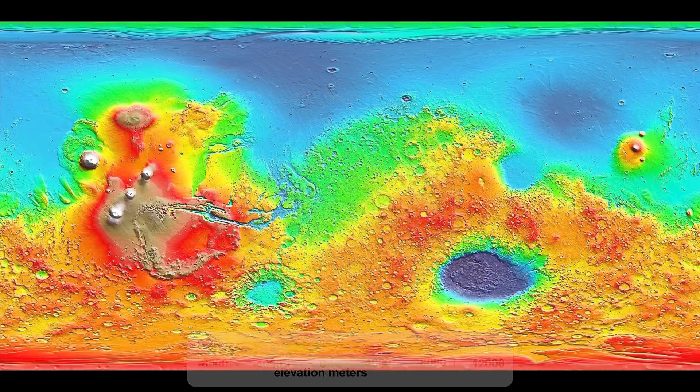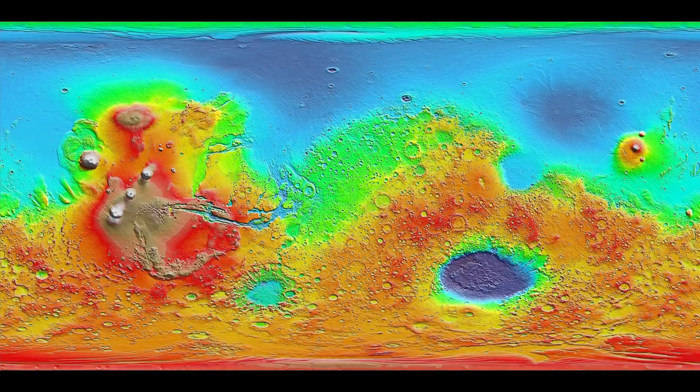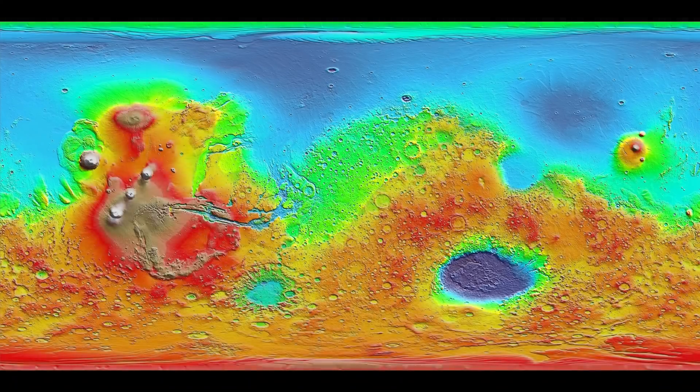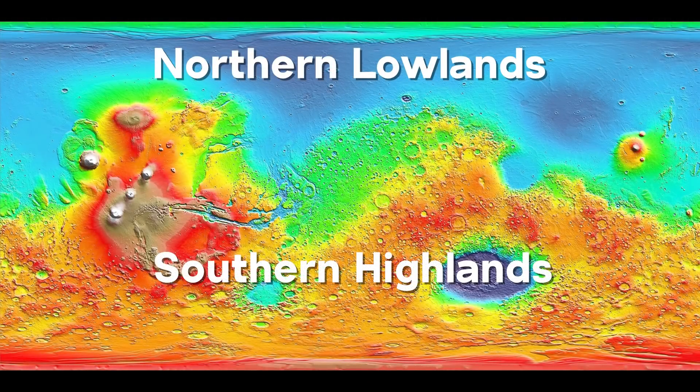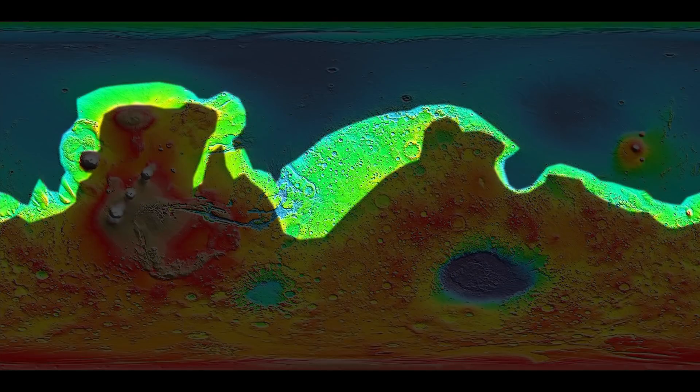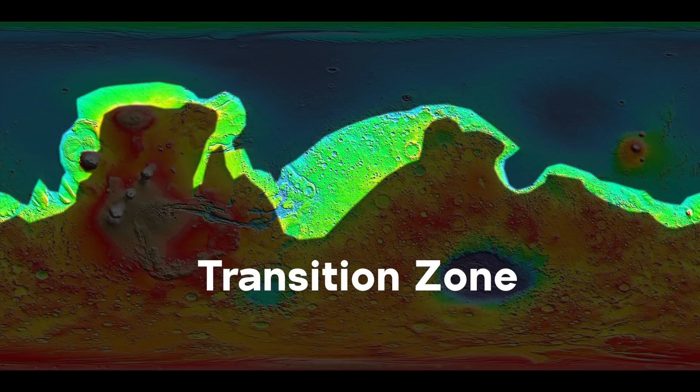Now let's imagine Mars having enough water to fill to the zero elevation point as it might have a long time ago. Mars would have a vast ocean in the Northern Hemisphere, with a massive lake in the Southern Hemisphere. And this is the broadest way to characterize Mars, by its two main regions called the Northern Lowlands and the Southern Highlands. Continuing our thought experiment, the areas in green would be relatively shallow, between 1 and 3,000 meters deep, similar to the continental shelves here on Earth. These green areas are collectively called the transition zone that separates the Martian highlands from the lowlands.